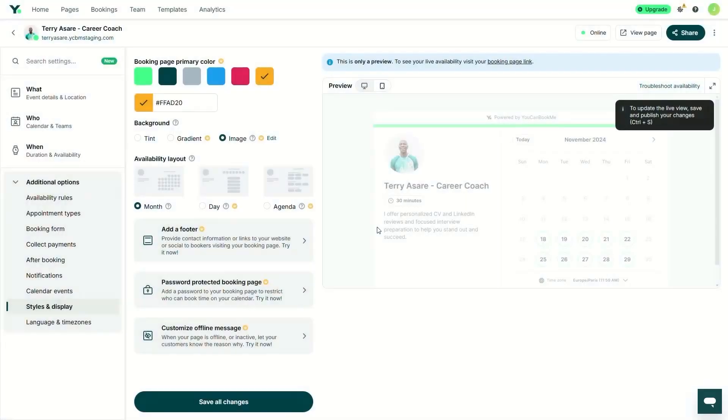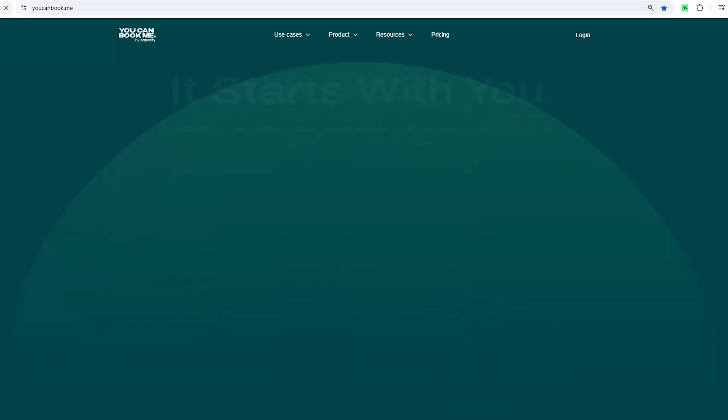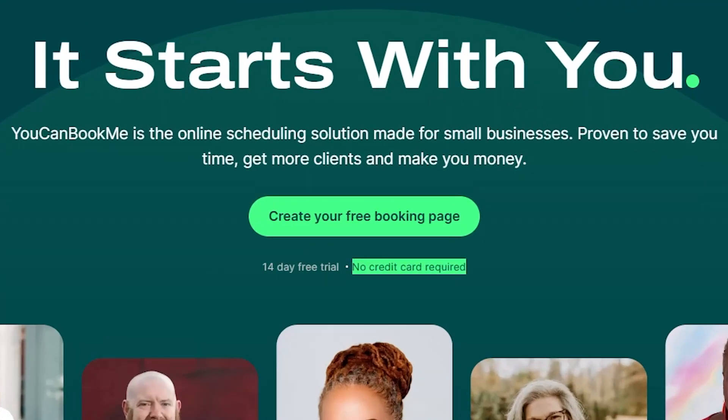And there you have it — the top 10 scheduling apps of 2025. Each of these tools excels in a specific use case, whether it's helping individuals manage focus time, empowering teams to collaborate, or enabling businesses to handle client bookings seamlessly. Scheduling shouldn't be a source of stress — with the right app, it can be the easiest part of your day. If you're ready to take control of your calendar, start with You Can Book Me. It's free to try, no credit card required, and gives you the power to create a fully customizable booking experience. Click the link in the description to get started. Let us know in the comments which app you're most excited to try, and don't forget to like, subscribe, and hit the bell for more helpful reviews.